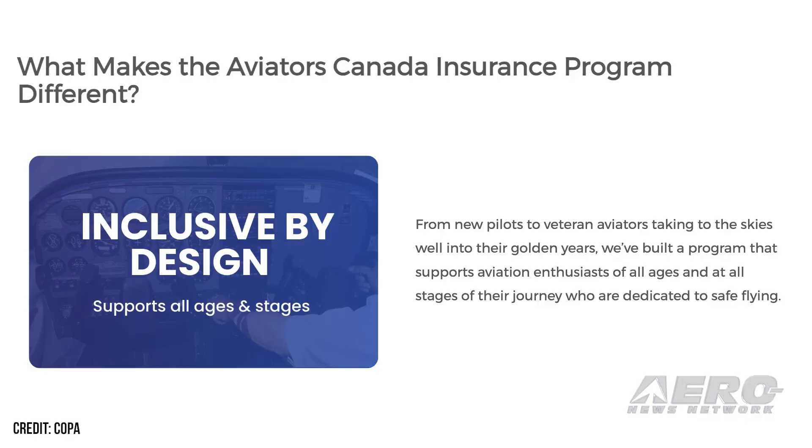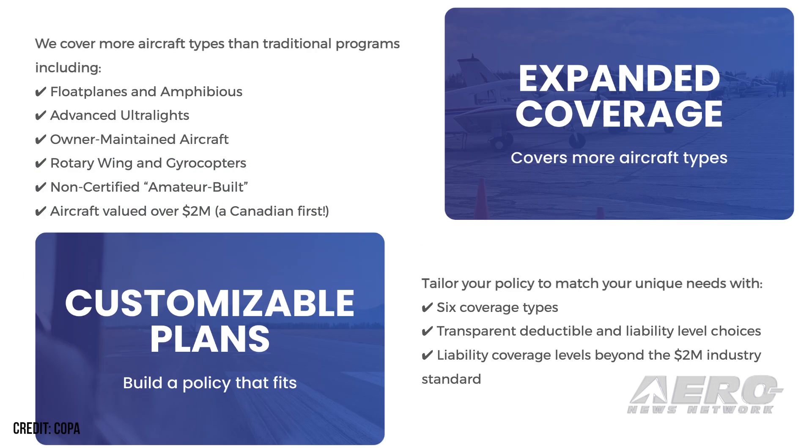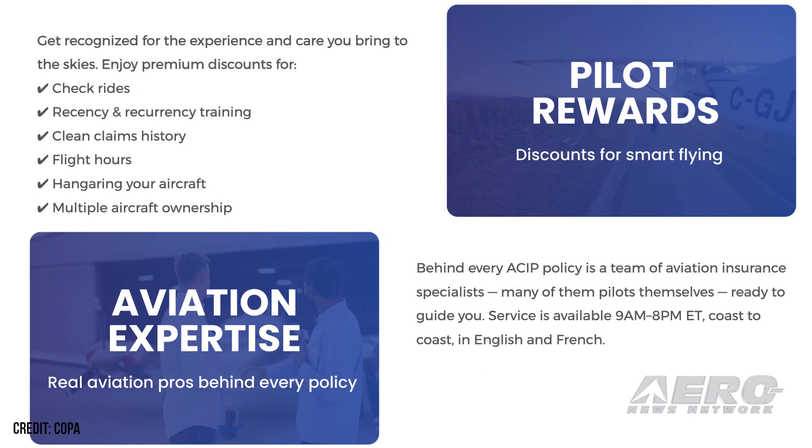Launching this spring, the Aviators Canada insurance program is uniquely tailored to the needs of Canadian pilots and aircraft owners. The program is tailored to, quote, evolving industry needs and extensive feedback from COPA members, with a priority on access to coverage, optionality of coverage types, and quality service for all aviators, from low-time pilots to veteran and senior aviators, end quote.